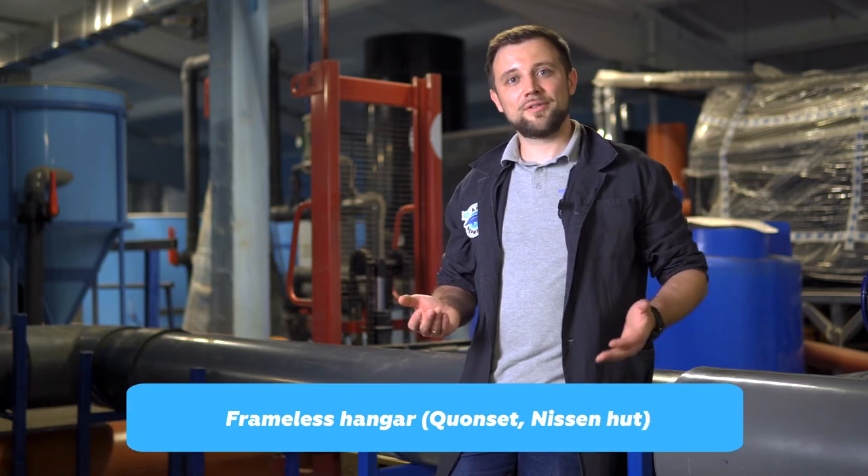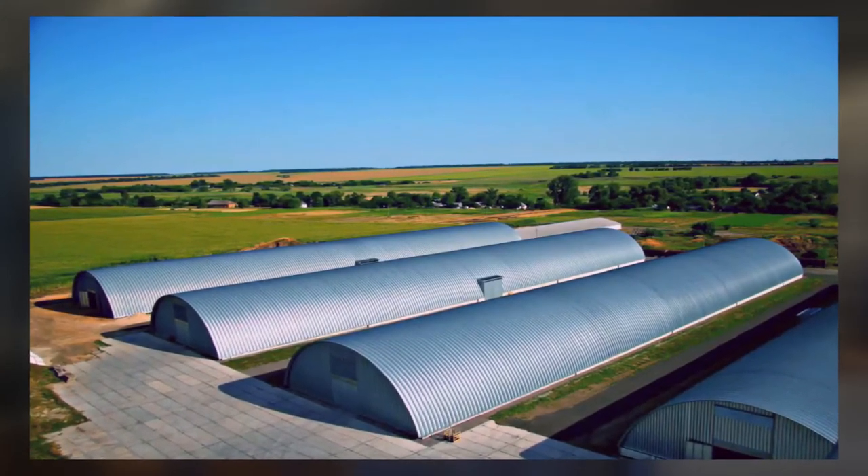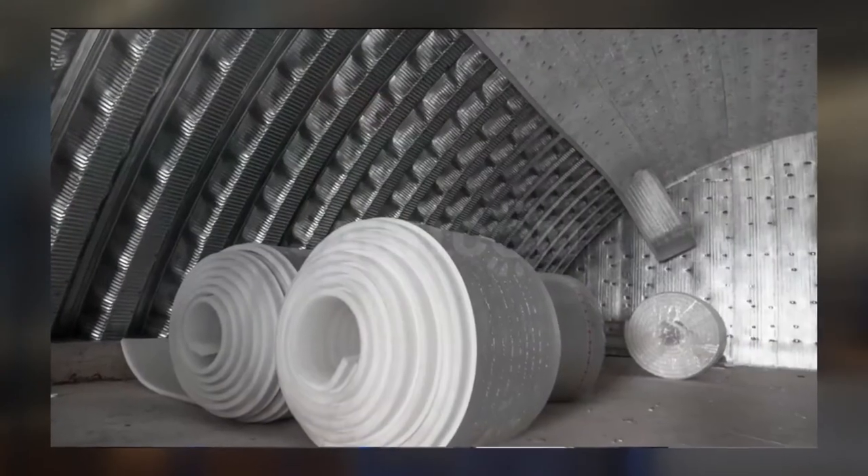The next life hack: construct a frameless hangar. You've probably seen vegetable or grain storage facilities — an iron arch inside which agricultural products are stored. If you apply this technology to a fish farm for areas of about 1,000 square meters or less, it works well. Anything larger is not applicable because the hangar is limited in width — if it's too wide, the arch will be too high and you'll suffer excessive heating costs. If you're planning a farm of up to 1,000 square meters and need to save money, opt for a frameless hangar, also called Nissen hut technology, insulated with rolled insulation materials like polyethylene foam. In my country it's considered inferior to sandwich panels, but it costs two times less.